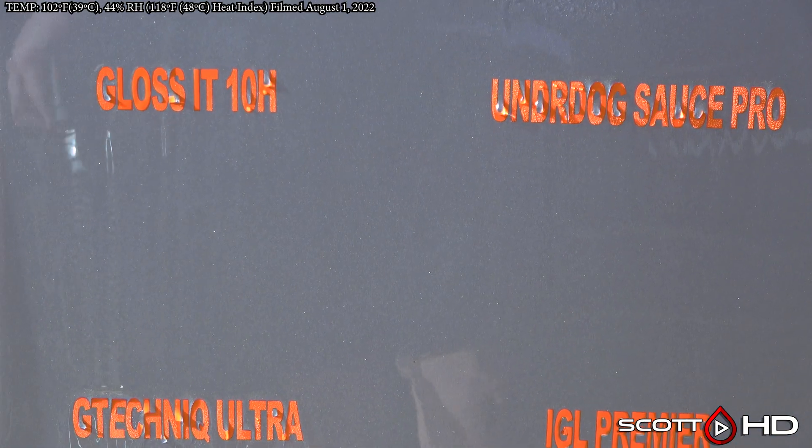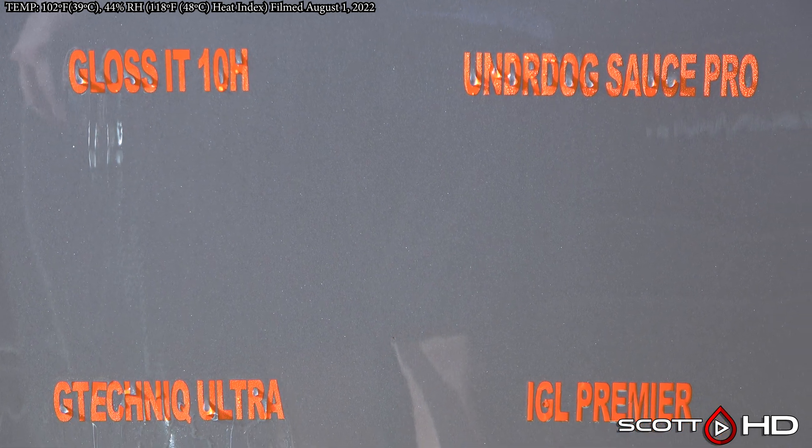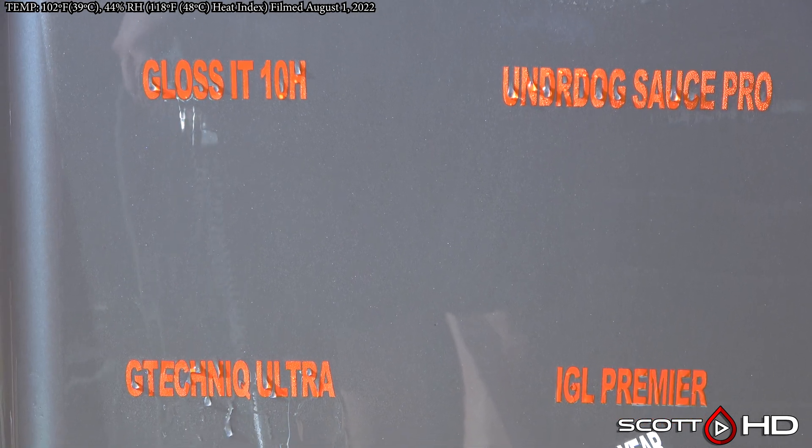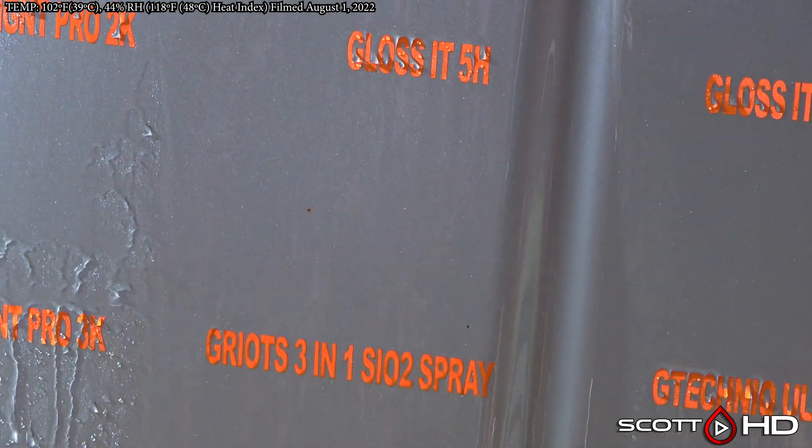Underdog The Sauce Pro — what is going on here — yep, it's done. Gloss-It 10H — it's done. Gloss-It 5H — it's done. Wow.